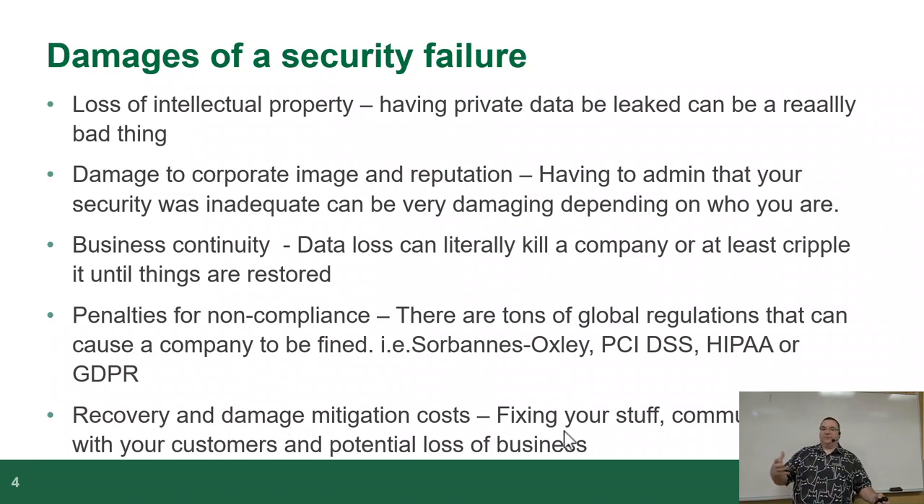Business continuity — data loss can literally kill a company or cripple things until it's restored, depending on what the business does. If the data gets stolen and destroyed, or the data is compromised and encrypted — ransomware — for some companies that can literally be the end. If they don't have their source code anymore and can't pay the ransom, they're done.